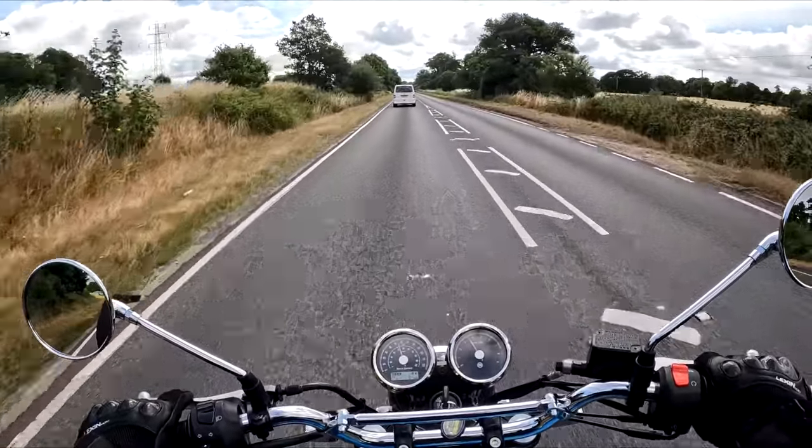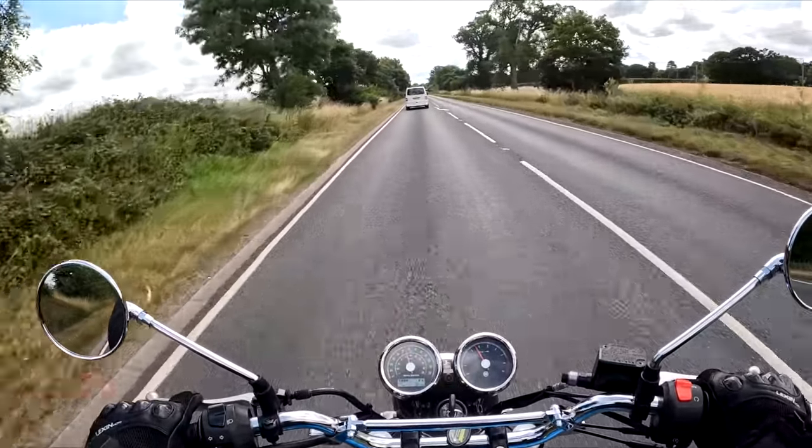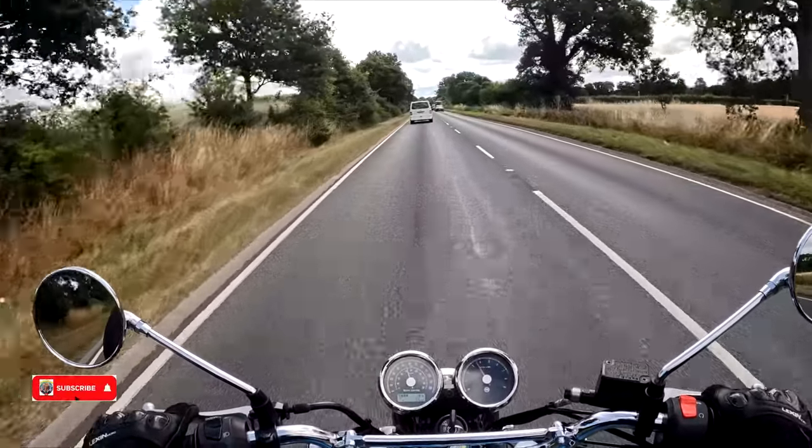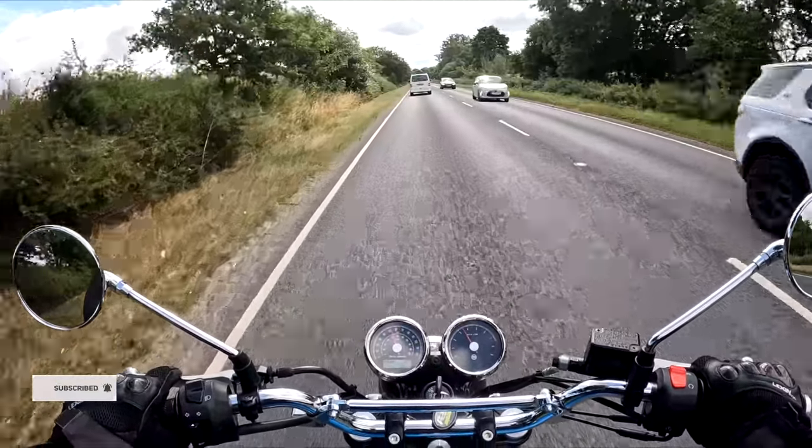Hello and welcome — yes, I purchased the Royal Enfield Interceptor. This is my first ride; I've literally just picked it up from the showroom. Stay tuned, I'll catch you in a bit.